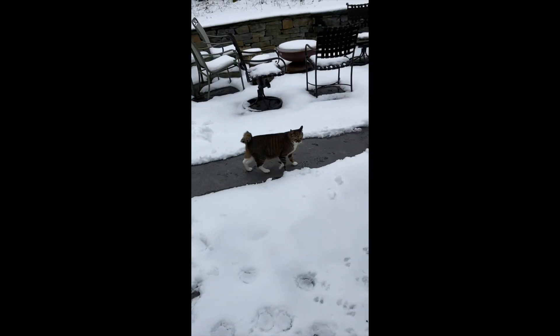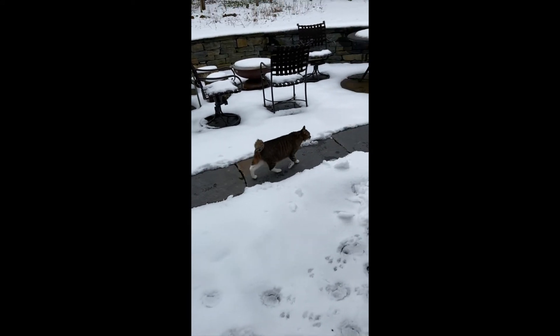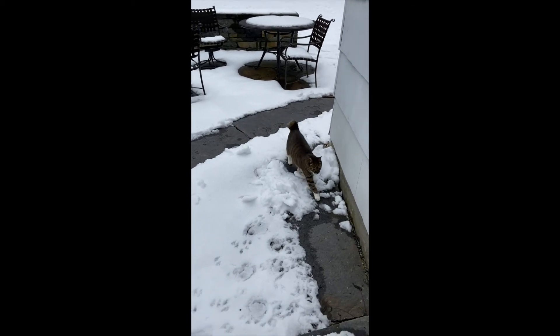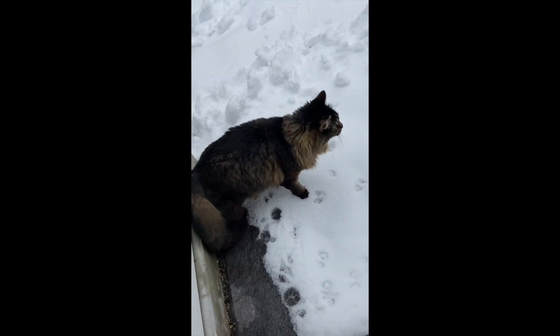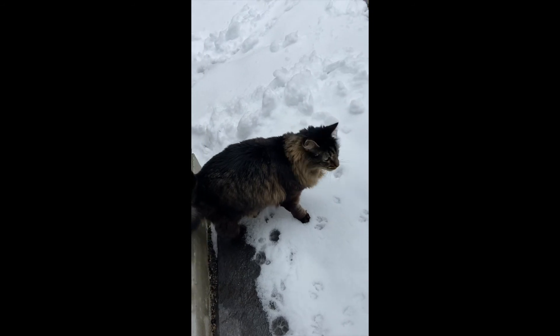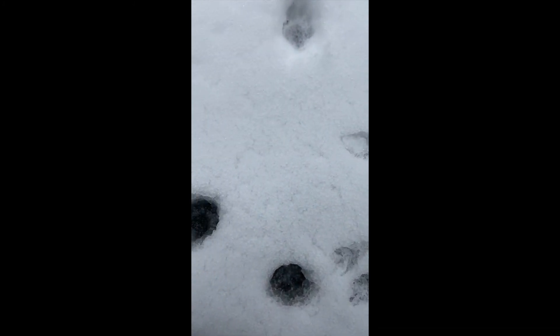There's our cat Mufasa. You gonna come in? Here he comes. Here's Azzy, making prints of your own, Azzy. Let's see what his prints look like. What do your paw prints look like, Azzy?